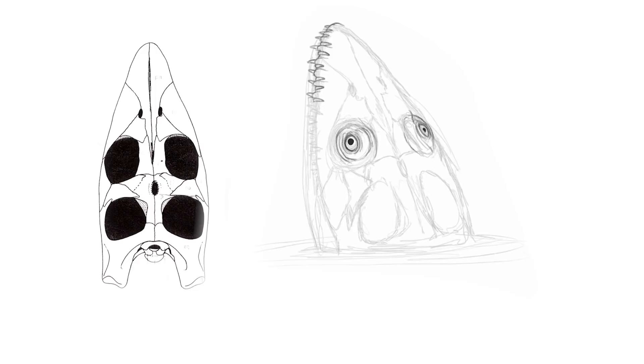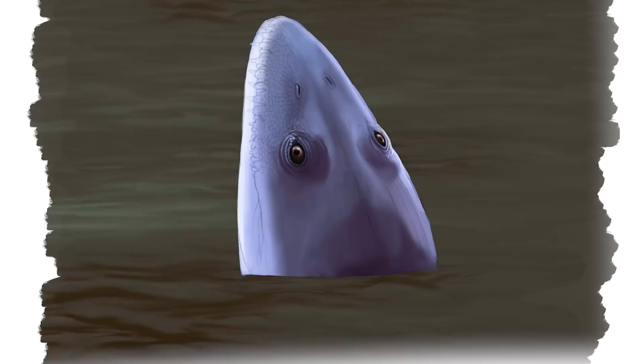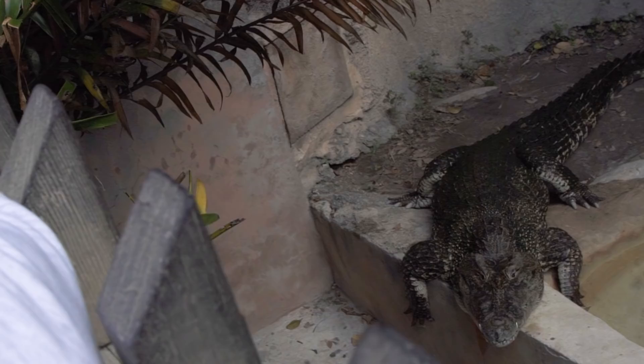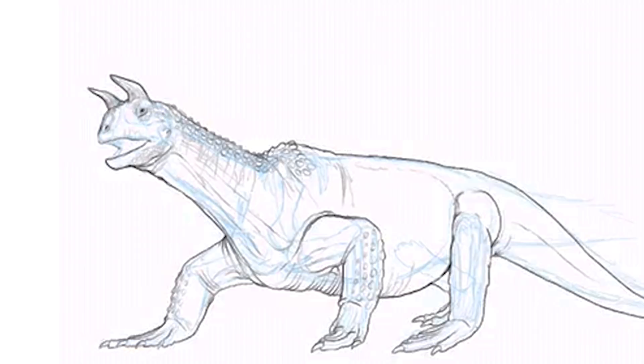When I get an assignment, you start with the bones and then work outward from that. Then I put in skin, color, based on where the animal lived, at what period in time, and the suggested habits of the animal. You definitely have to have a detailed knowledge of how muscles attach to different bones, so it's very important to be very familiar with the anatomy of modern day animals.